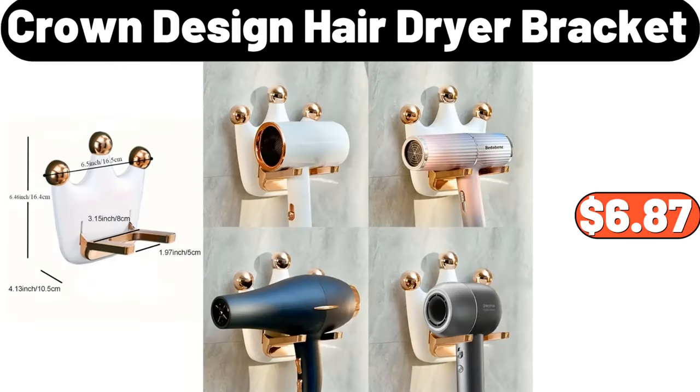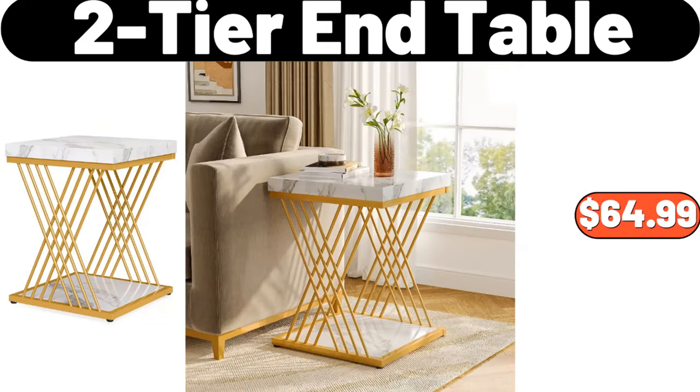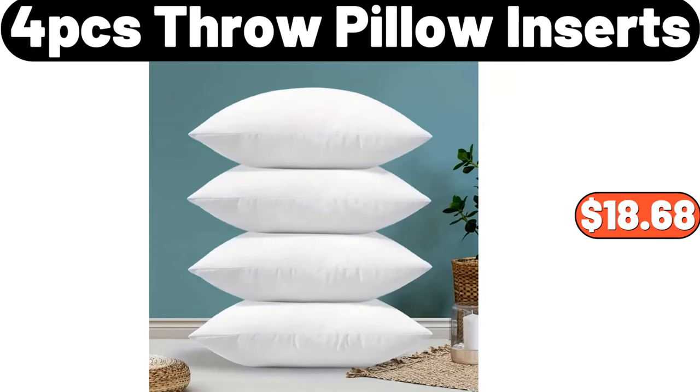Crown Design Hair Dryer Bracket, $6.87. 2-Tier End Table, $64.99.